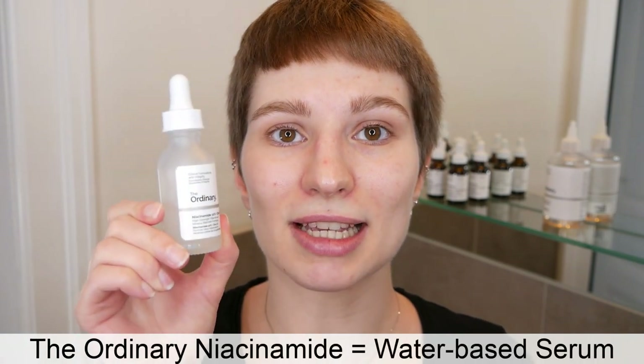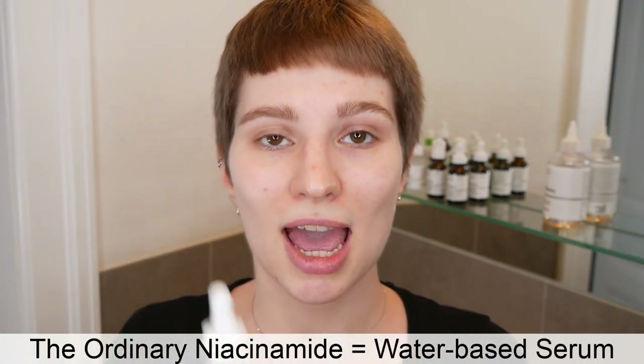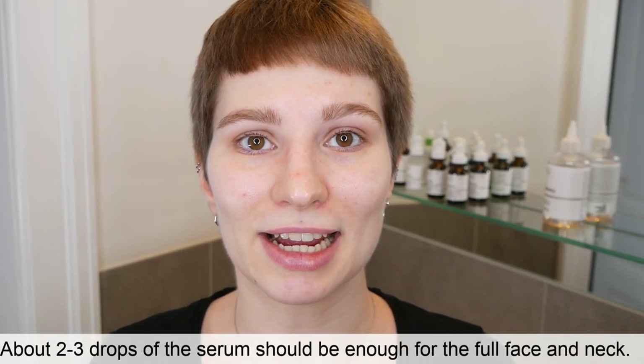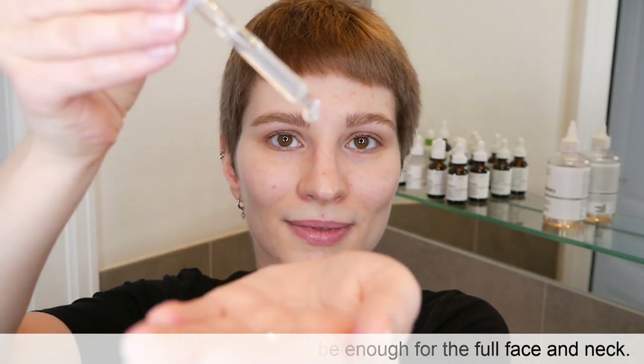The Niacinamide is a water-based serum, so this is the one that goes first, and then later on you're going to use the Azelaic Acid Suspension on top. Go ahead and use one to three drops for the entire face and neck area, then apply it gently all over your face and neck. You can use circular motions, but I prefer to pat it into the skin.